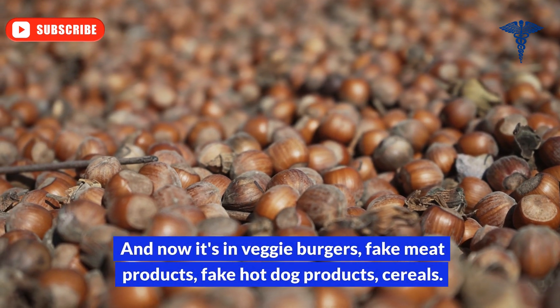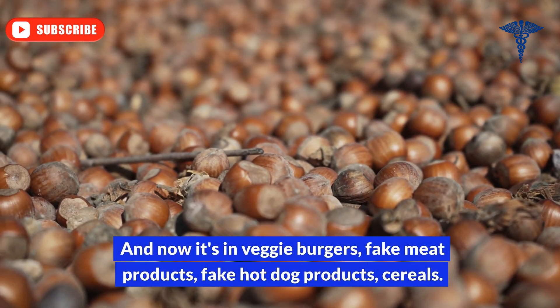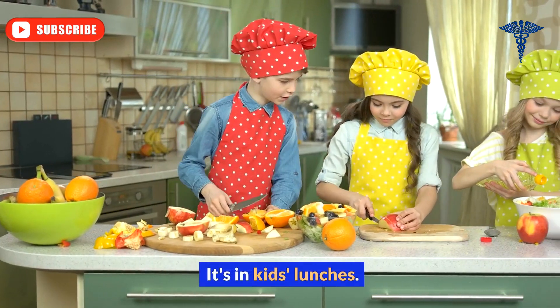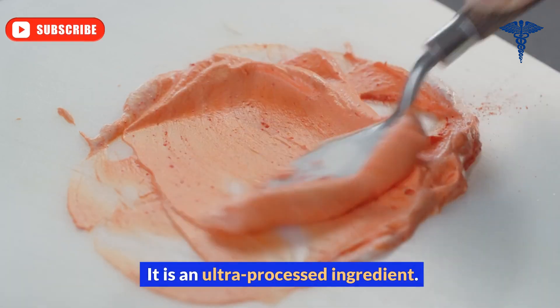And now it's in veggie burgers, fake meat products, fake hot dog products, cereals — it's in kids' lunches. It's in a lot of different things. It is an ultra-processed ingredient.